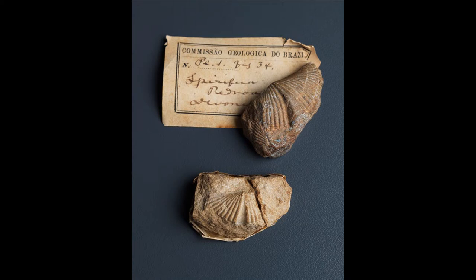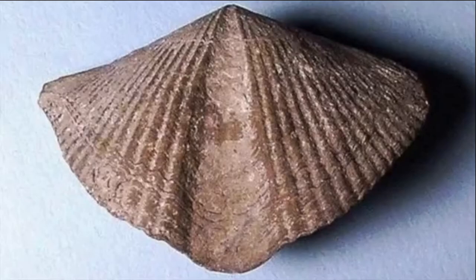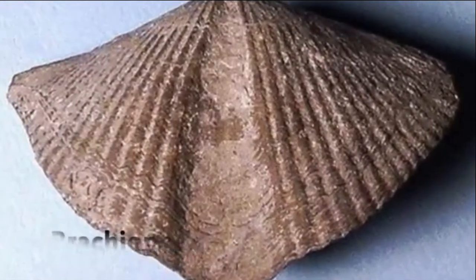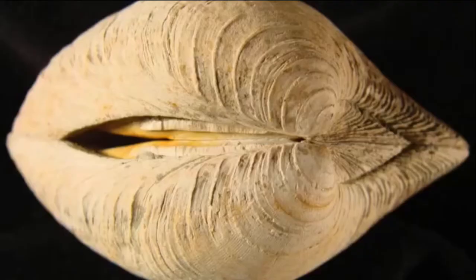Brachiopods are invertebrate animals that were very abundant in seas from the Paleozoic era. These specimens were the first fossils from the Devonian period. Brachiopods look and act like a normal bivalve or a clam, much like the ones you would see on the beach of Los Angeles. They filter feed and live inside two shells,